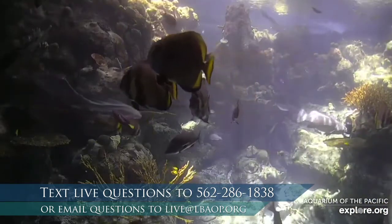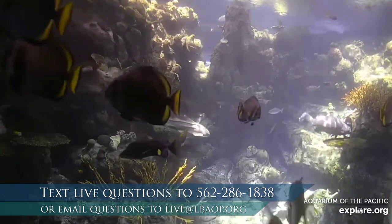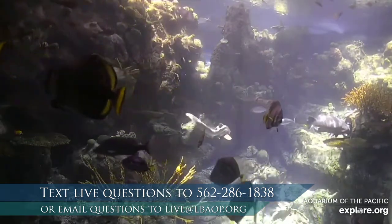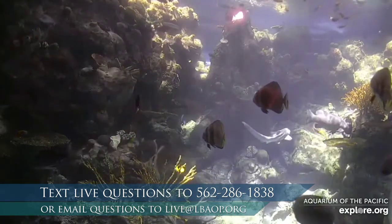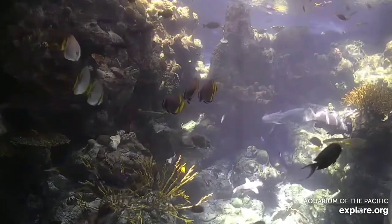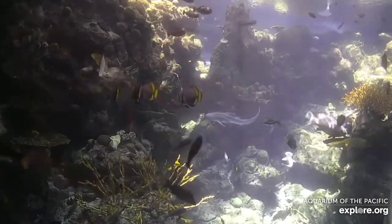We're going to start by making some general observations of a coral reef today. A coral reef, like the one that we have behind me here, is a mix of living and non-living things. As we watch, do you recognize any of the animals? How do you think the environment would be? Let's say you were a scuba diver and had a chance to swim through this habitat — what do you think it would be like?